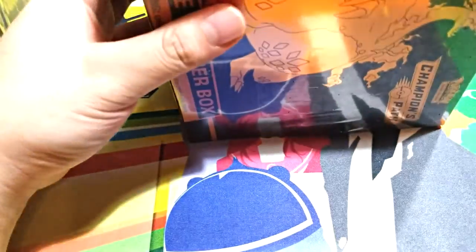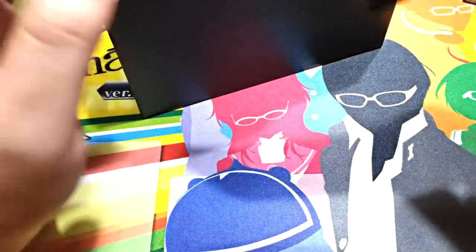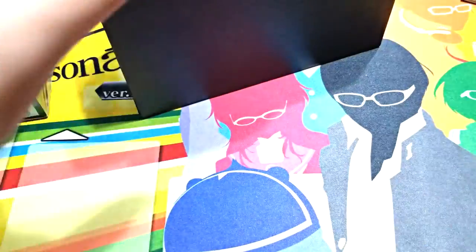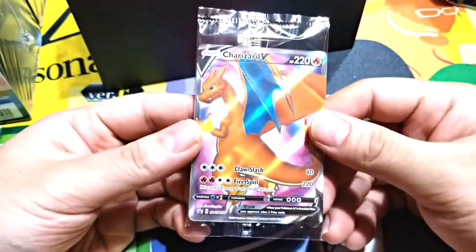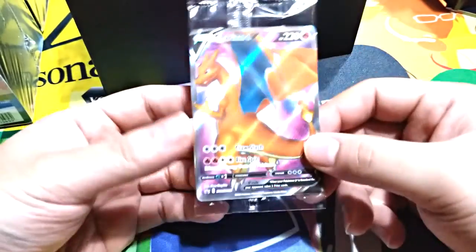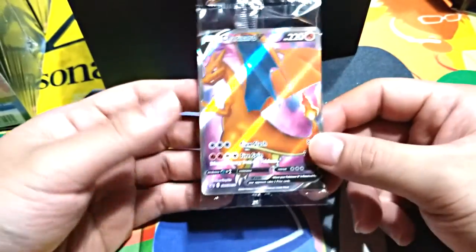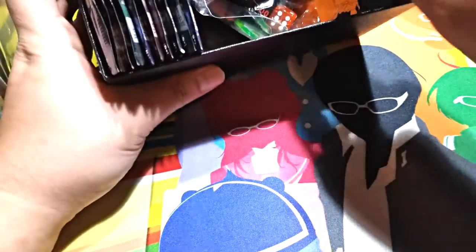We did get these at Barnes and Nobles, so be careful buying there. They'll obviously take back without completely looking. This promo is supposed to be on the outside usually. Let's see if this is legit — if the promo is still in here. Okay, promo is still in here, so these look good.